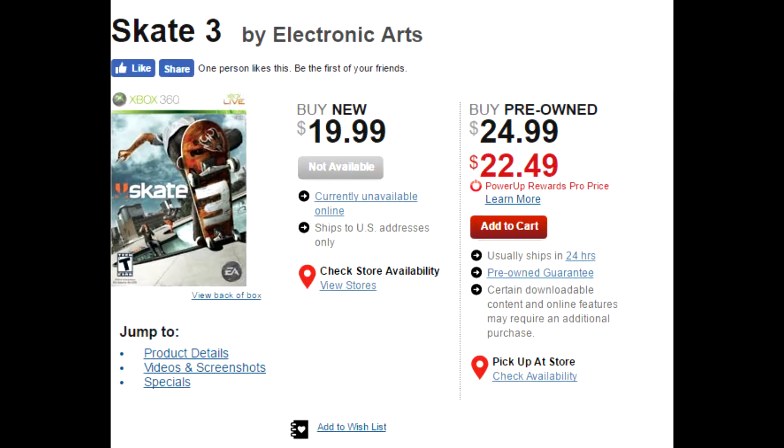Alright, so the first one up here is going to be Skate 3. Now you guys can see that it says 'buy new' which is not available because obviously the game came out in like 2010. Or you can buy it pre-owned for $24.99. You guys can see the Power Rewards price — I'm just gonna go off the non-Power-Up Rewards price because I don't have it anymore. I used to, but I just stopped getting it like two years ago. Anyways, $24.99.